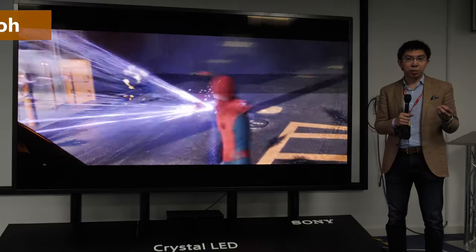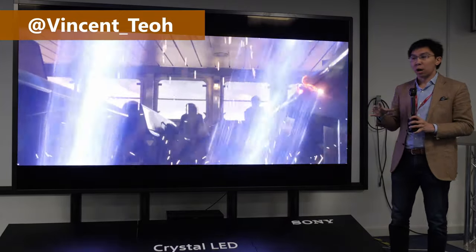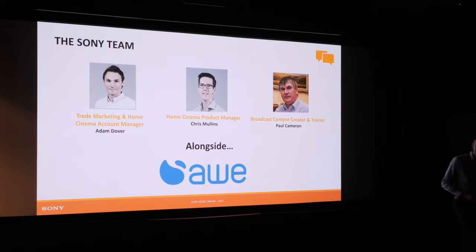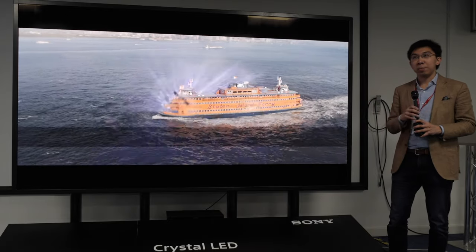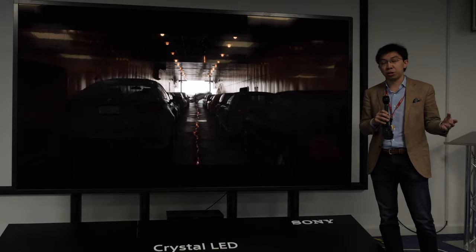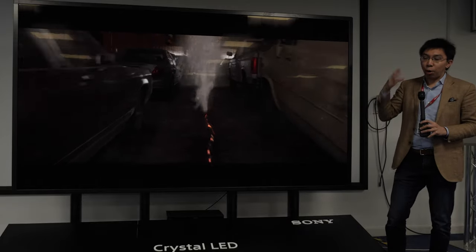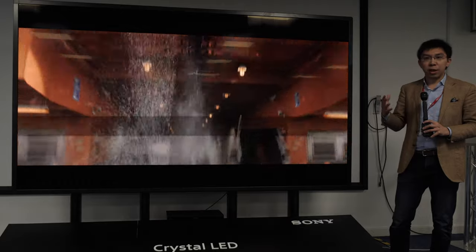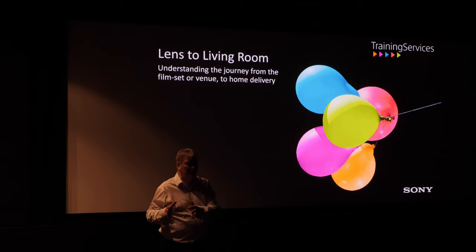Hello everyone, Vincent Teo from PGTV Test here. I'm here at Sony Professionals office in Basingstoke, who are holding an event together with AWE Europe, one of their major distribution partners in the UK. What we are seeing today is basically all the flagship products of Sony Professionals division under one roof, which is truly exciting because one of Sony's unique propositions is their lens to living room story.